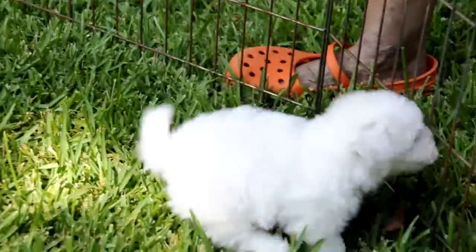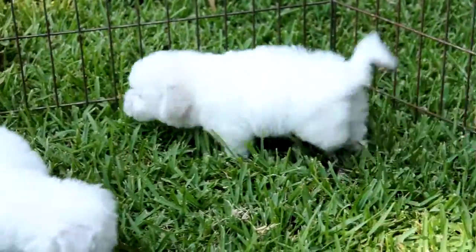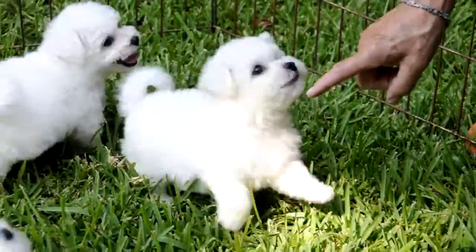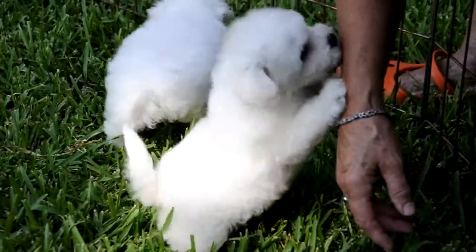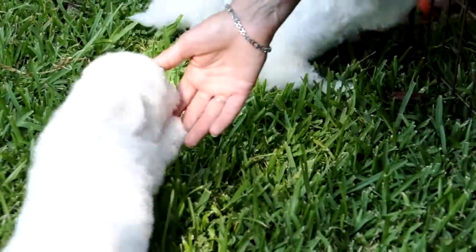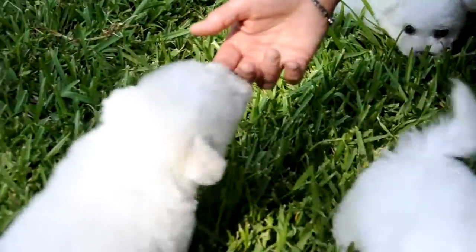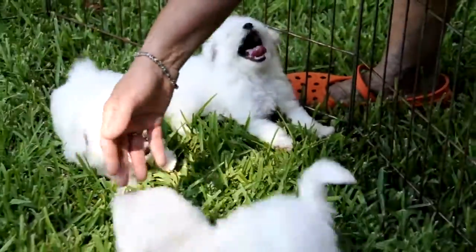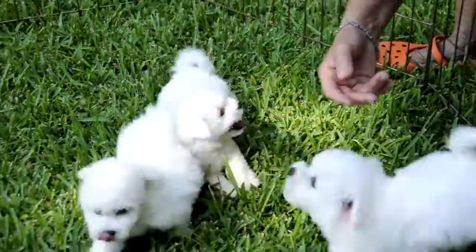Oh, look! That one wants to play. How cute is that? They're all girls. They all have real cute faces. This one has the cutest face, and this one's the most playful. And I like the tail set, too. My goodness, look how excited you are! I should've done this when you were doing video.